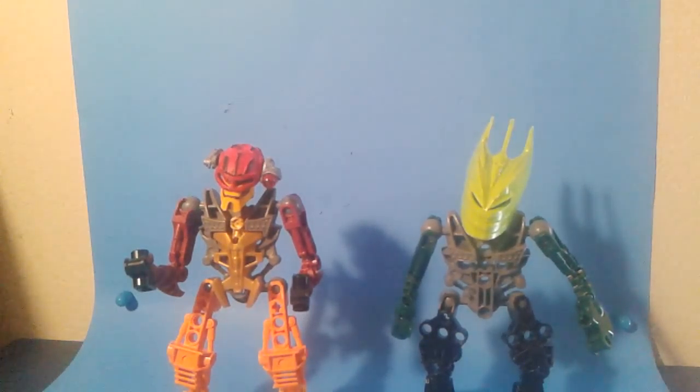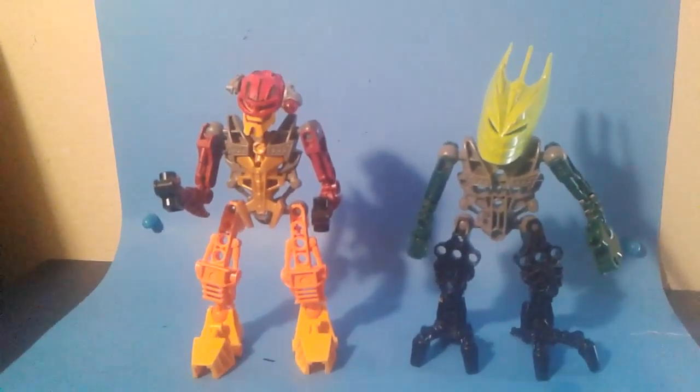Not a lot of people know the red guy's name because his name was only mentioned in the series once. If you guys can find that episode, then maybe you could earn a bonus — that's your job to do.